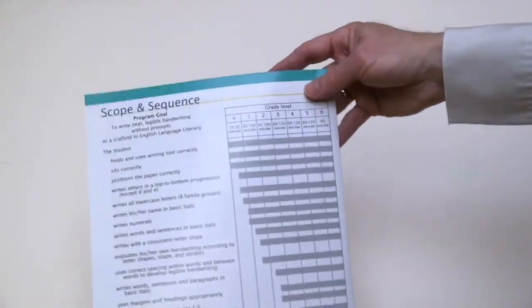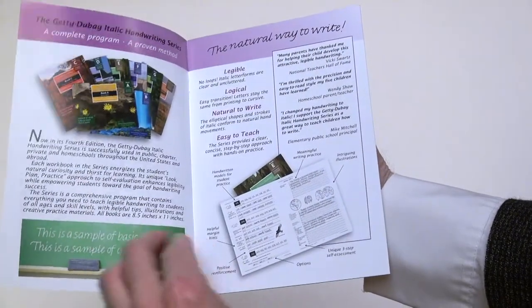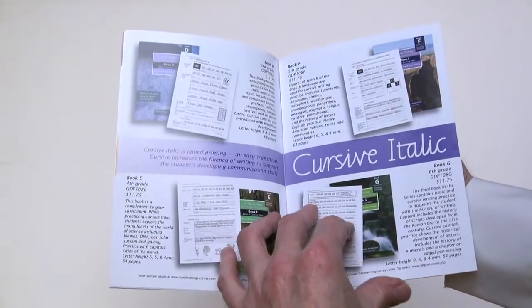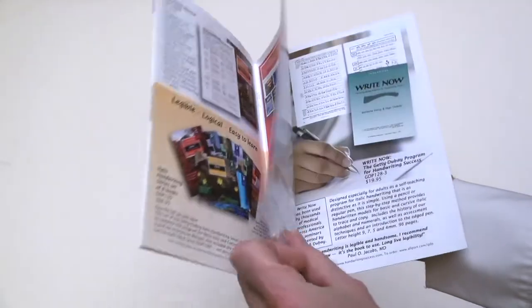Next, you'll want to look through our catalogue, which describes each of the seven books in the Italic handwriting series, our instructional manual for teachers, our supplementary materials, and our online resources. Be sure to contact us about discounts to schools.